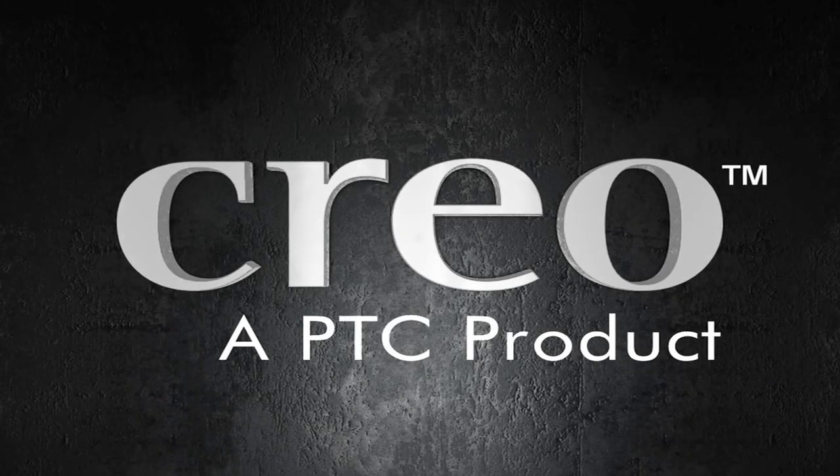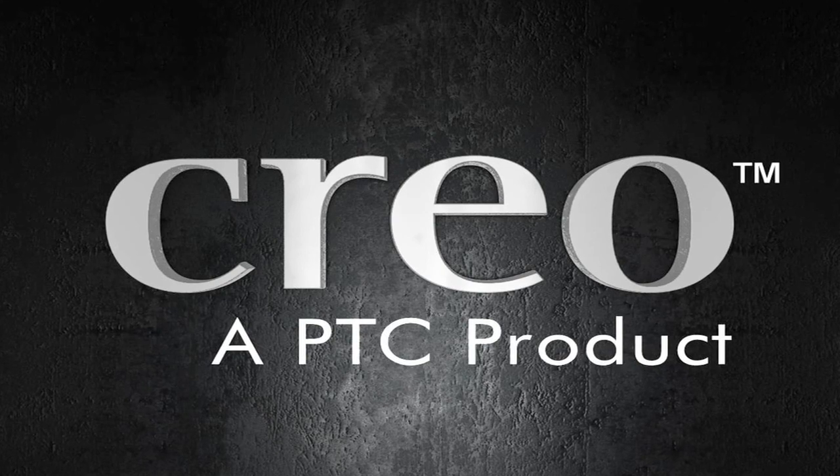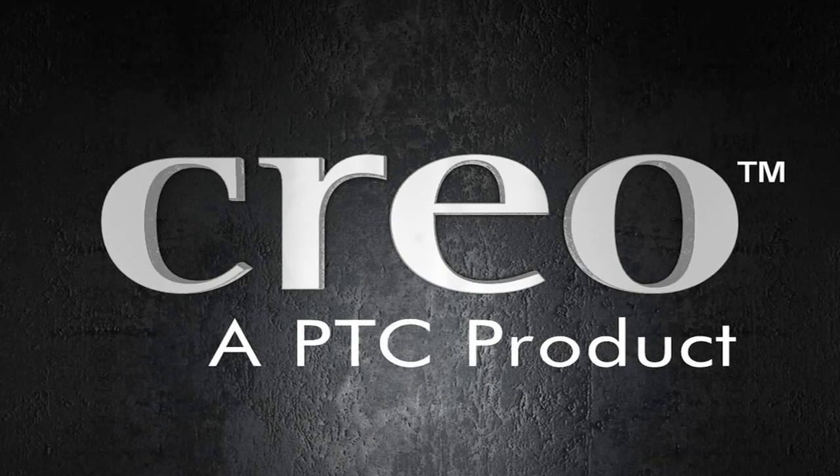These are the challenges that we've been thinking about with Creo, and I'm thrilled to tell you that the first release of Creo is now available. This marks the first step on PTC's journey to address these challenges and realize this vision of a great new solution for design software.